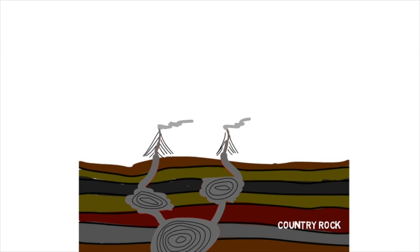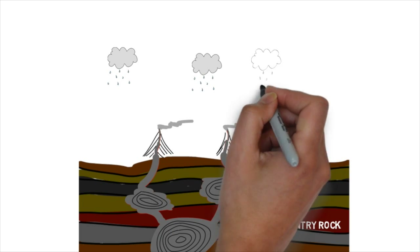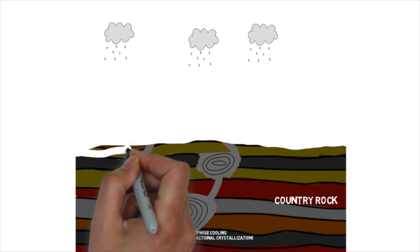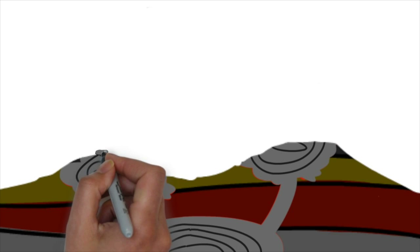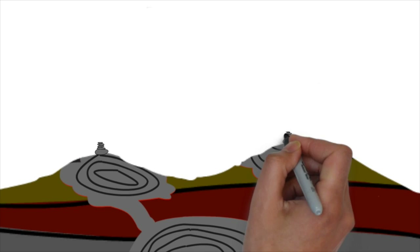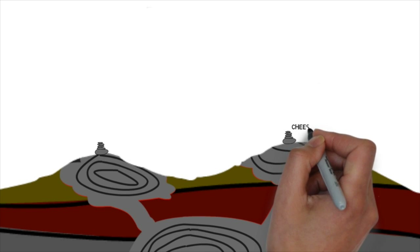Then, over millions of years, wind and rain erode the landscape, gradually eating away at the country rock. Eventually the pluton is reached. Because the granite is harder than the surrounding country rock, it isn't eroded as much, resulting in an area having a relatively high altitude. The slow erosion of the granite exploits the mineral zones created during cooling, giving rise to the formation of tors such as the Cheese Ring.